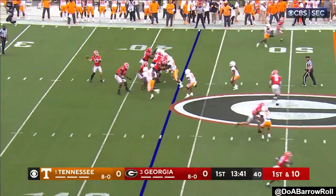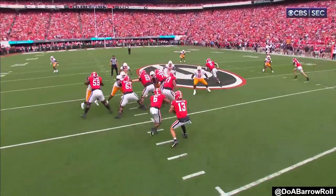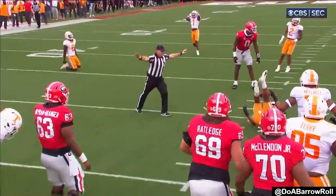Georgia going to hurry up. O-ball to the tallest guy in the field, Darnell Washington. Pulled the string just a bit.